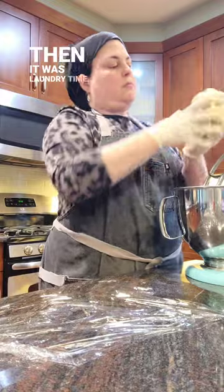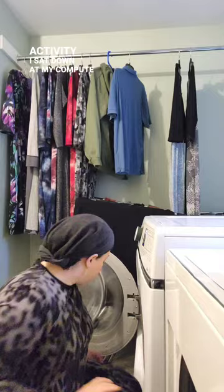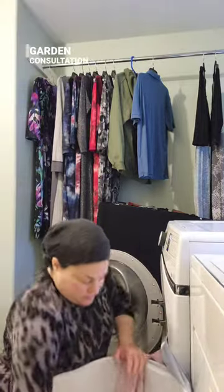And then it was laundry time. After participating in that thrilling activity, I sat down at my computer to do some work. I'm working on a garden consultation today.